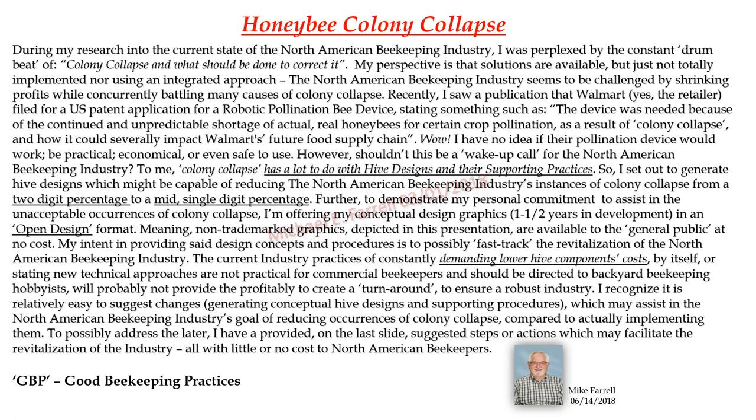Recently I saw a publication that Walmart — yes, the retailer — filed for a U.S. patent application for a robotic pollination bee device, stating the device was needed because of the continued and unpredictable shortage of actual real honeybees for certain crop pollination, as a result of colony collapse and how it could severely impact Walmart's future food supply chain. I have no idea if their pollination device would work, be practical, economical, or even safe to use.